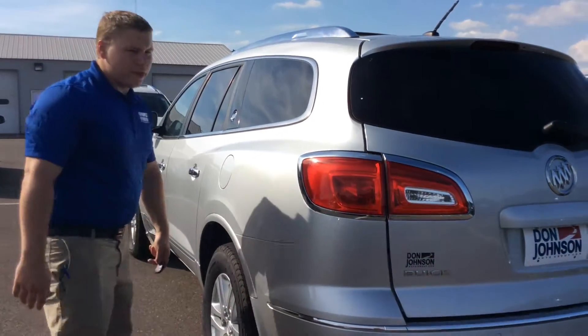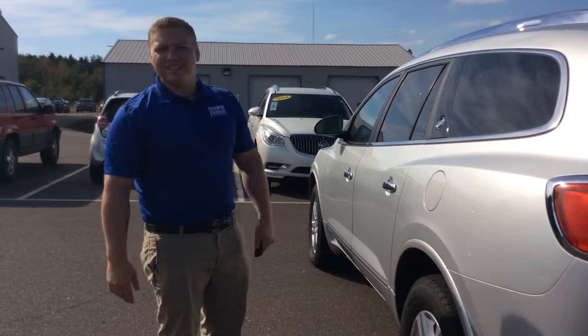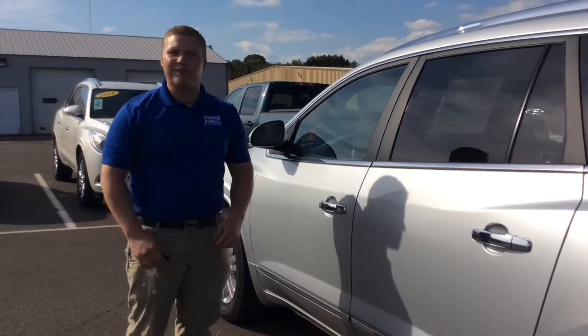This is also equipped with the backup assistance, so it does warn you if you are going to hit something backing into a parking spot — makes it a lot easier.